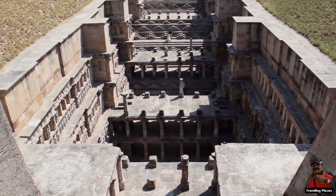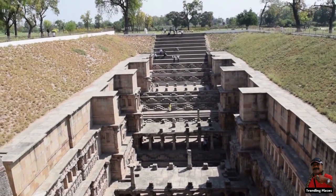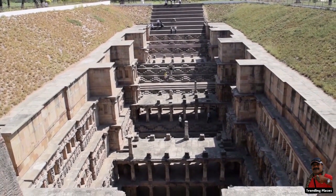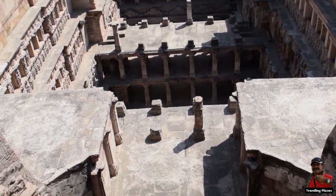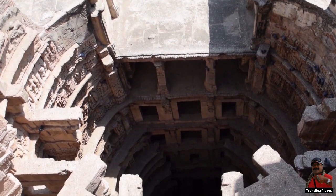Stepwells have long been recognized as a distinctive type of water storage system in India — water wells with a sequence of steps descending to store the water. It is often believed that the water in the Vav is magical, as it heals people thanks to the herbs found there.